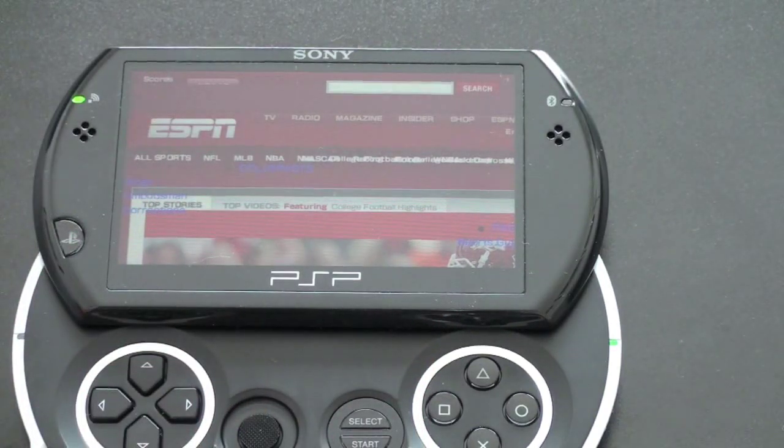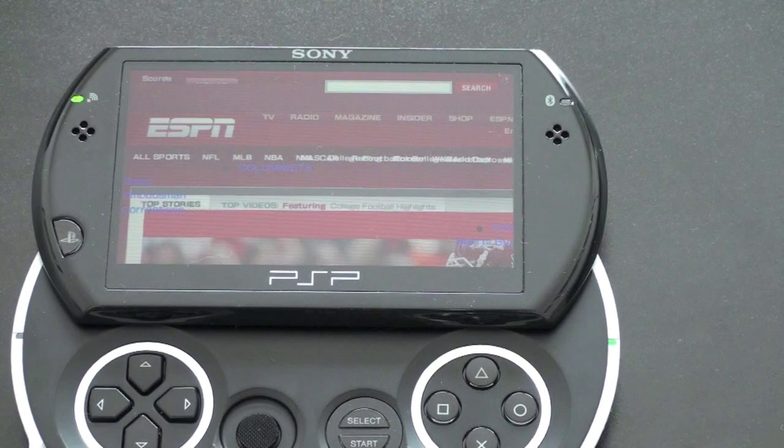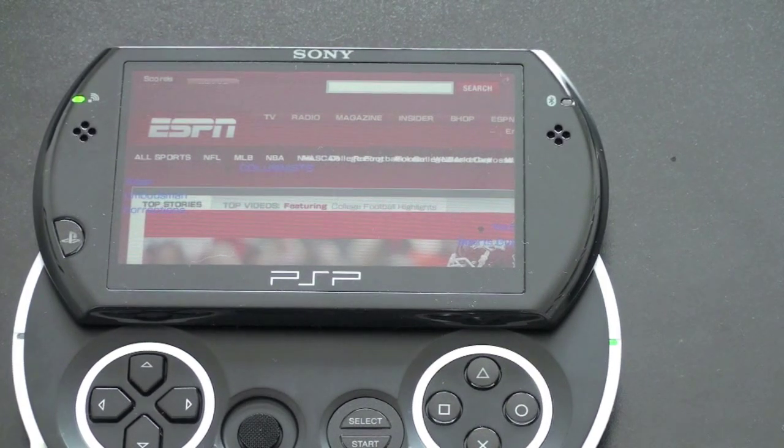It does work, but it's not necessarily going to handle all your Flash content, unfortunately, though that's probably to be expected for a mobile browser. If you're viewing a simpler site, the web browser will work for you, but I would not rely on this as a primary web browser.